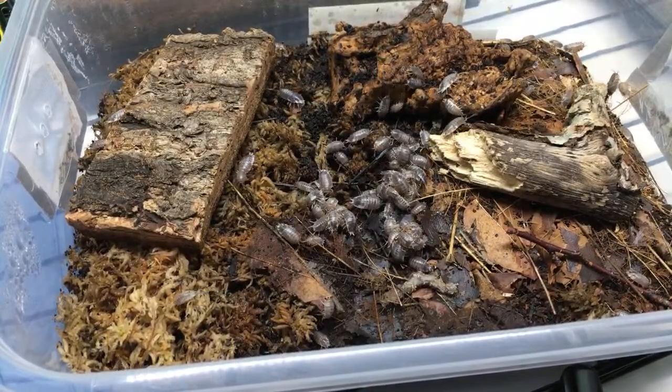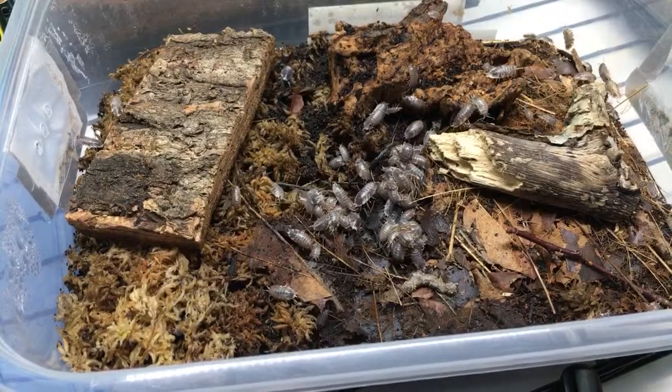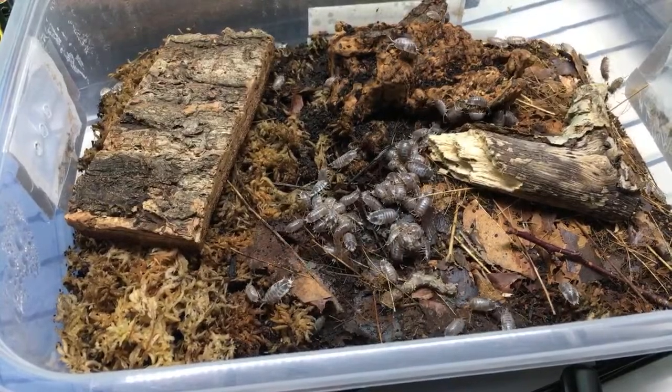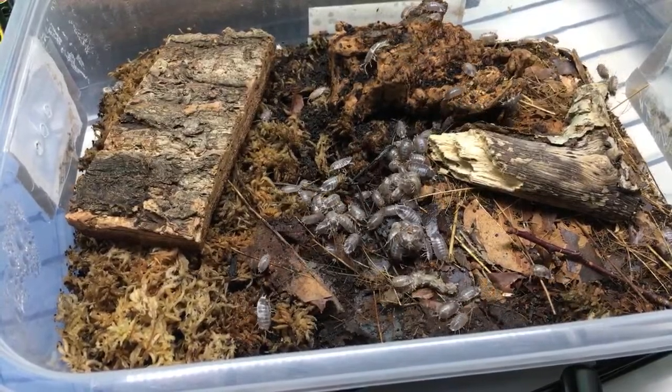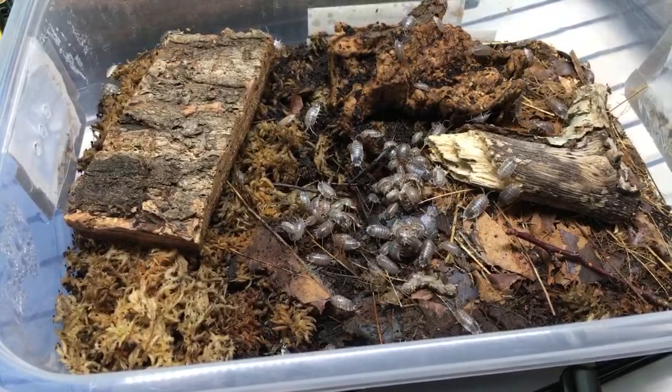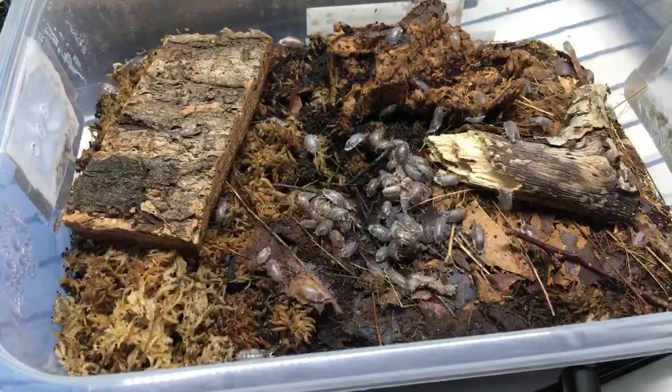Orange fruit leaves - I haven't tried orange fruit leaves but if they're dry when you put them in you could try it on a trial basis with small quantities. Charcoal in the container is good - I do that too.